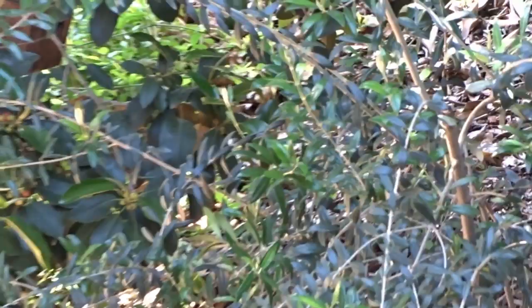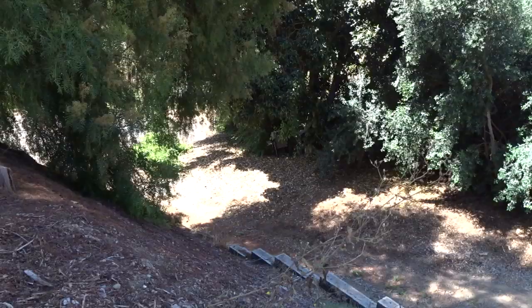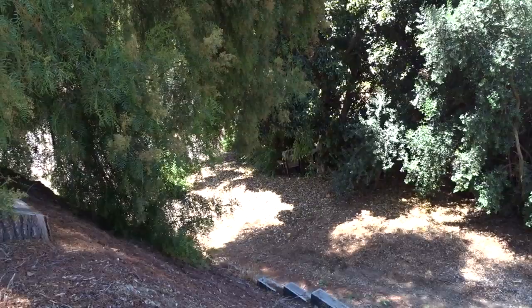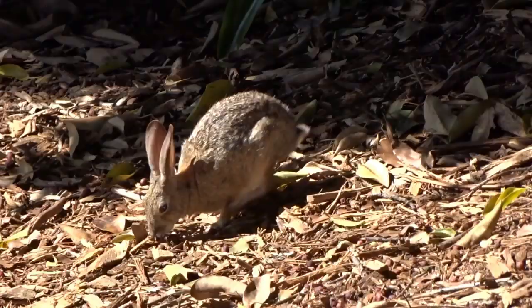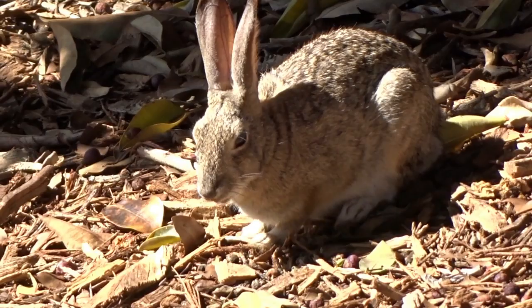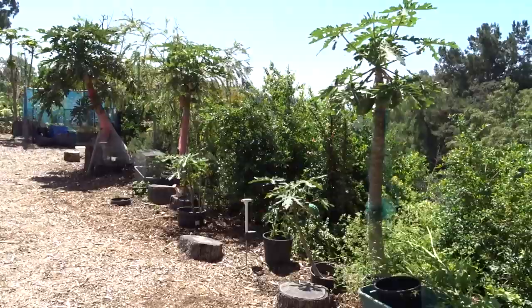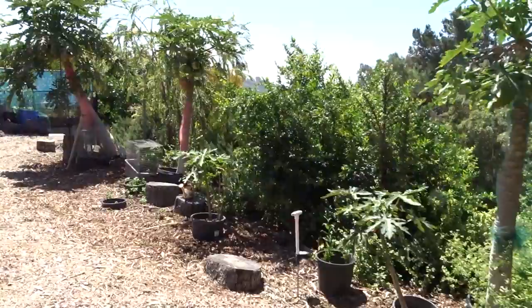Gary's bees are doing good. He said they're ready to break off and that box is packed. He is so happy - he wanted bees so bad. So that's it for today. Going to continue to work in my garden - it's so green and so beautiful. I love working early in the morning and I love working until it gets pitch black at night where I can't see anymore.